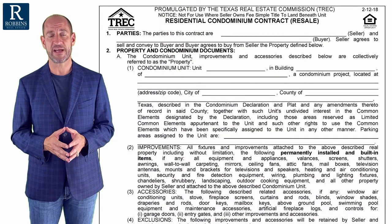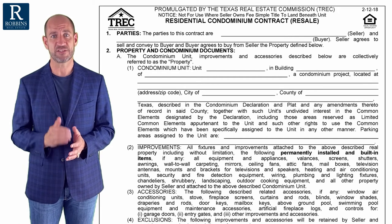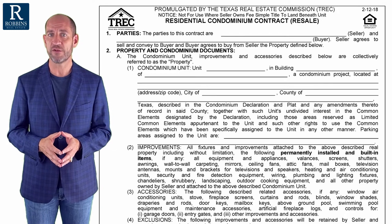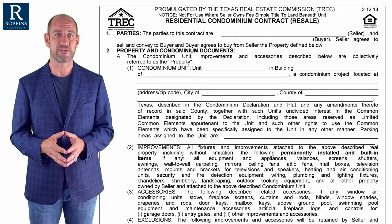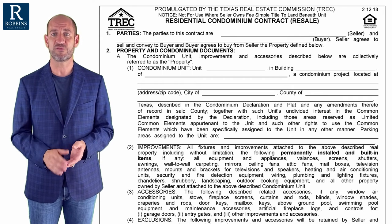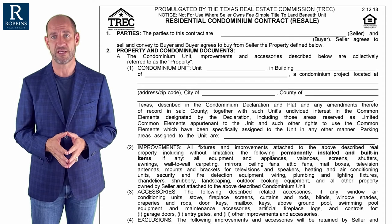Now most of this contract works almost exactly the same way, right down to the paragraph numbers. If you understand the one-to-four family residential contract, you will understand most of this contract, but here are the differences — and there's a big gotcha in here, especially when it comes to the homeowners association.